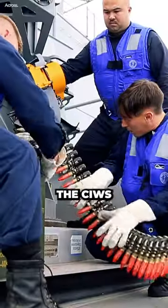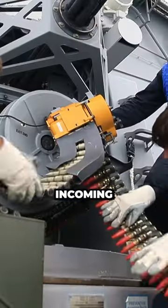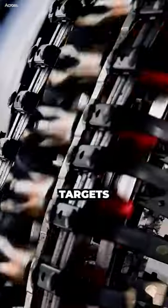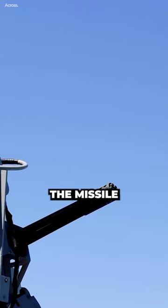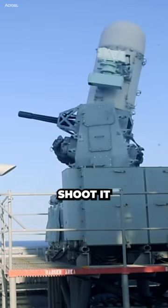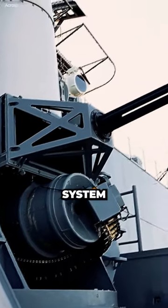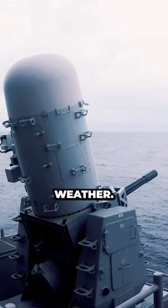However, the CWIZ is not a perfect system. It can struggle, especially if the missiles are small or fast. Additionally, the CWIZ can only engage targets that are within a certain range and altitude. If the missile is too high or too fast, the CWIZ will not be able to shoot it down. The CWIZ is also less effective in bad weather conditions, such as fog or rain, because the radar system it uses to track missiles can be degraded by bad weather.